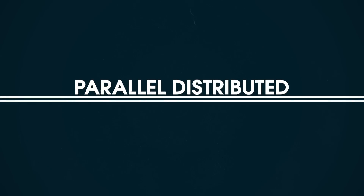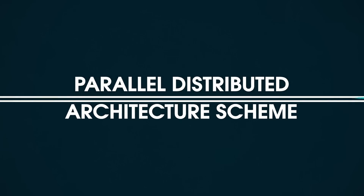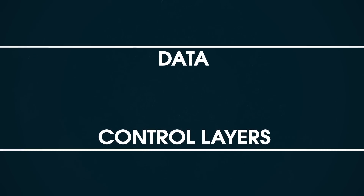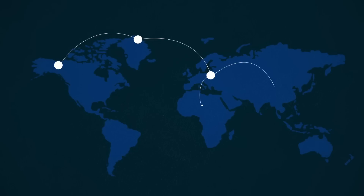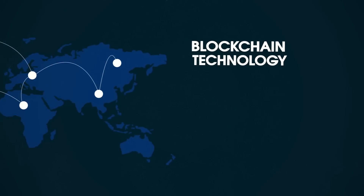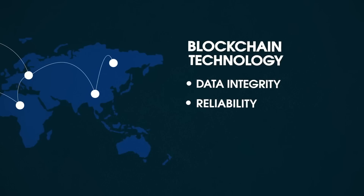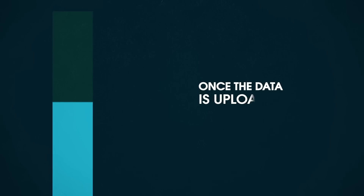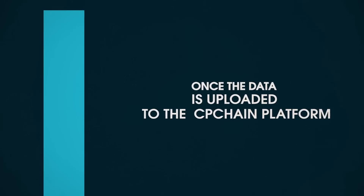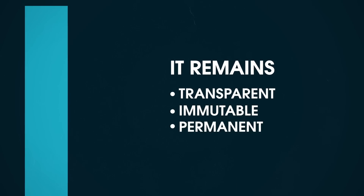We aim to adopt a parallel distributed architecture scheme that separates the data and control layers. By developing a decentralized platform based on blockchain technology, we ensure data integrity, reliability and maximize the value of data. Once the data is uploaded to the CP Chain platform, it remains transparent, immutable and permanent.